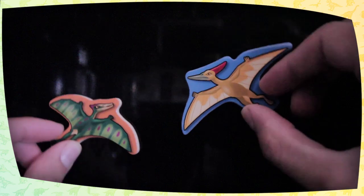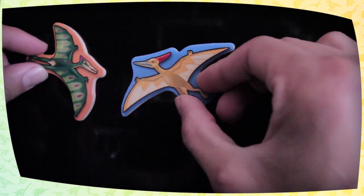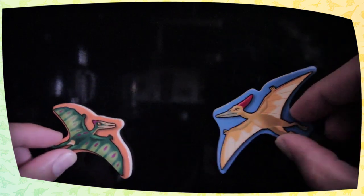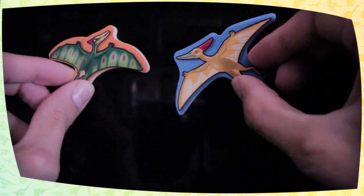It had a long neck and very long bones in the hands that supported its wings. There were many species of pterodactyl, which could be identified by the shape and size of its head.